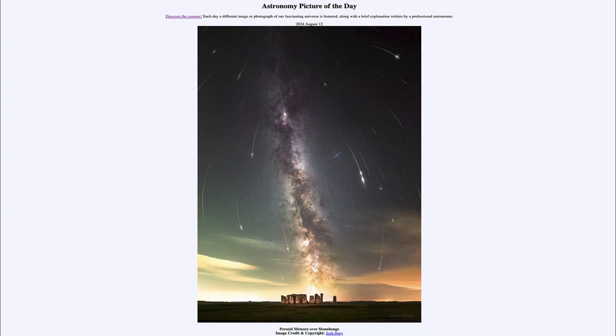Greetings and welcome to the Astronomy Picture of the Day podcast. Today's picture for August 12th of 2024 is titled Perseid Meteors over Stonehenge. So what do we see here?